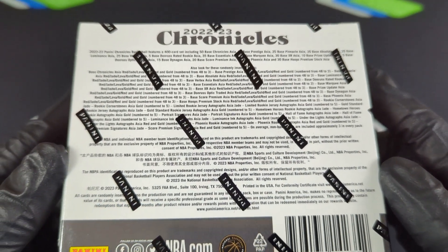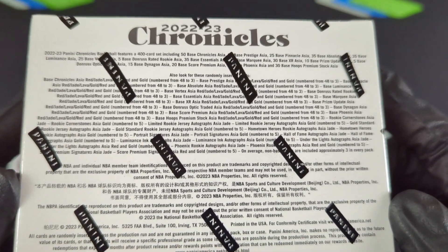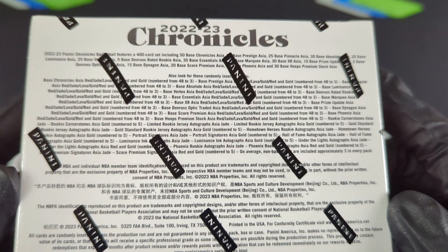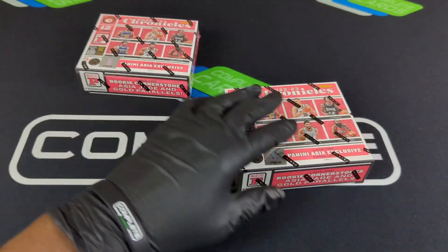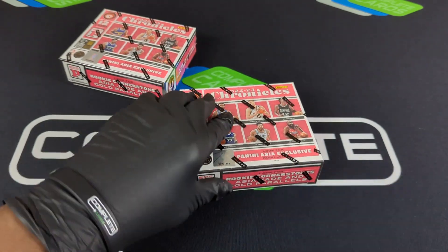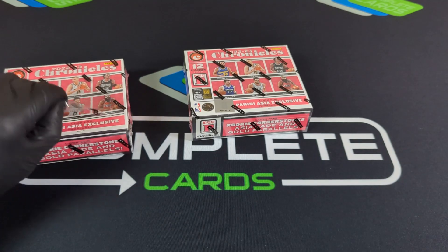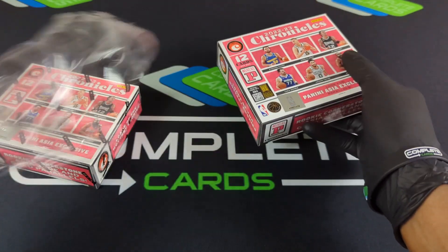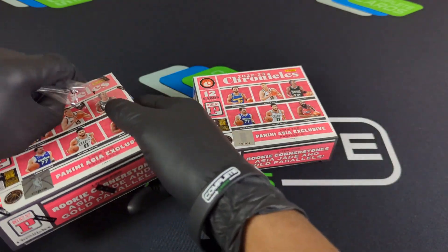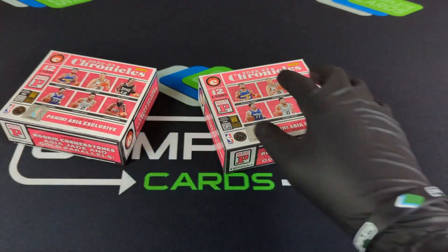One thing to note about this box is there's only 12 cards, and there are a lot of numbered possibilities. We can't pull a 1-of-1, but we can pull a Slash 3 and a Slash 5. There are multiple auto types — Phoenix, Luminance, Hall of Fame — and we can get some RPAs on Gold Standard and Limited. There's also Don Russ, Prism, Lava, Red and Gold. This could be fire.